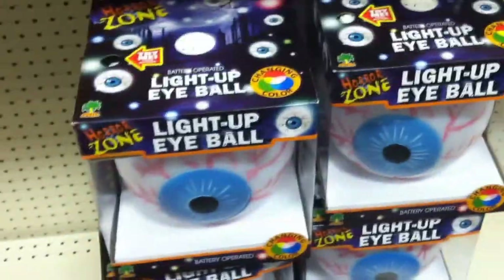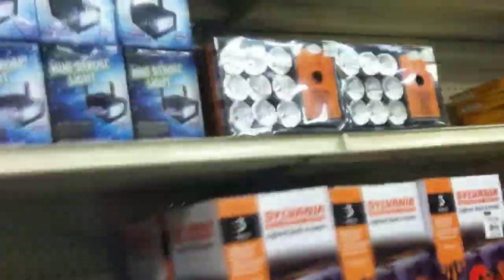Big giant eyes that light up, big giant skeletons. There are all their tombstones — I actually like a couple of them, I may have to look at those. They also have mini strobe lights and big party strobe lights.